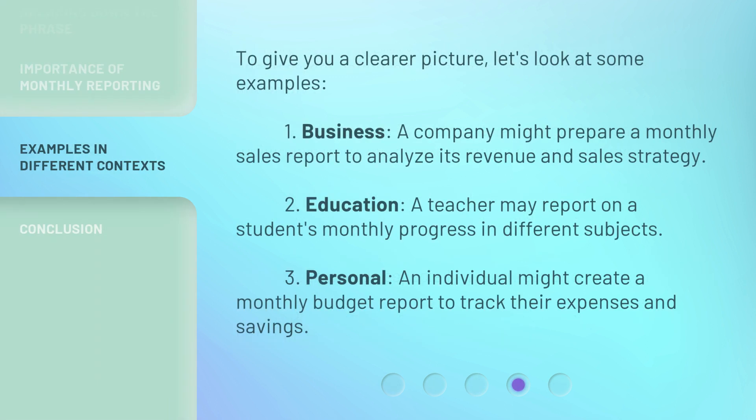To give you a clearer picture, let's look at some examples. 1. Business: a company might prepare a monthly sales report to analyze its revenue and sales strategy. 2. Education: a teacher may report on a student's monthly progress in different subjects. 3. Personal: an individual might create a monthly budget report to track their expenses and savings.